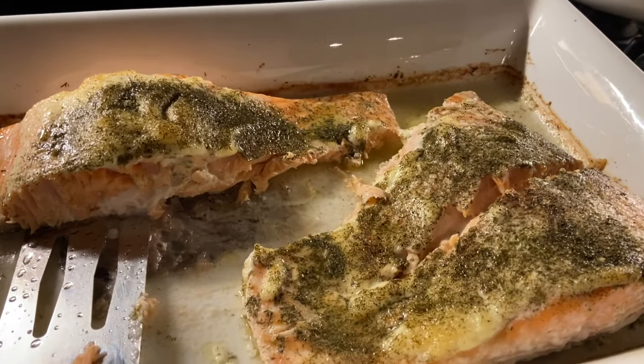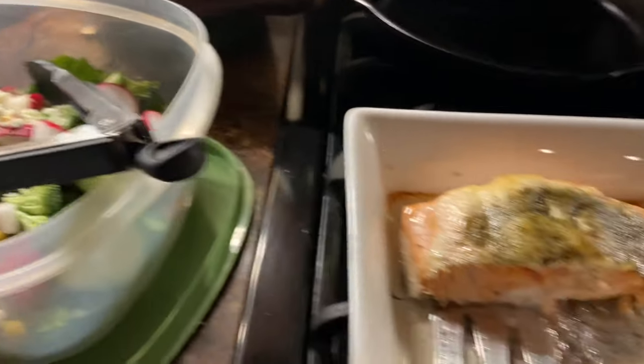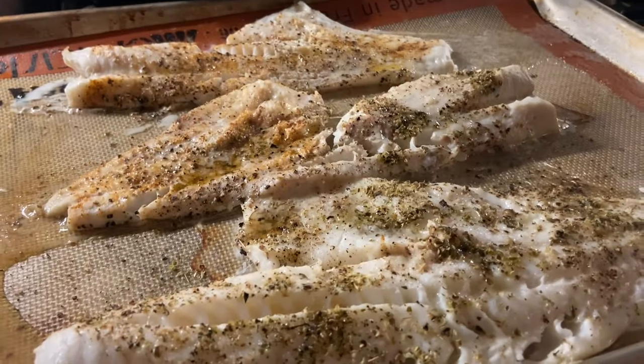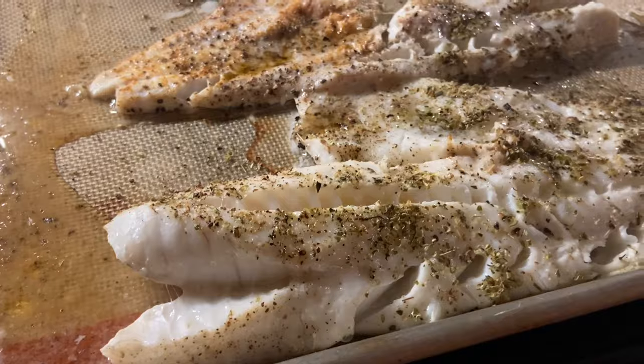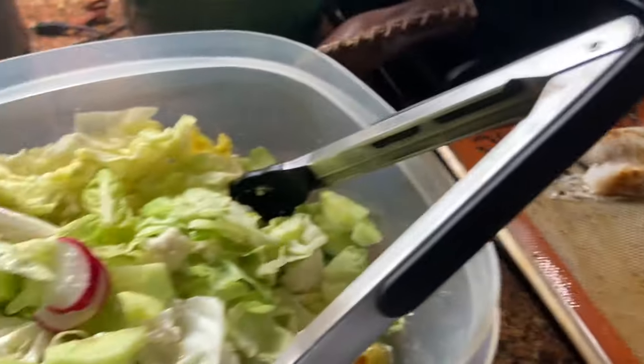For dinner we have salmon and some salad. On another night I made cod — I baked that in the oven and we had salad to go along with that as well.